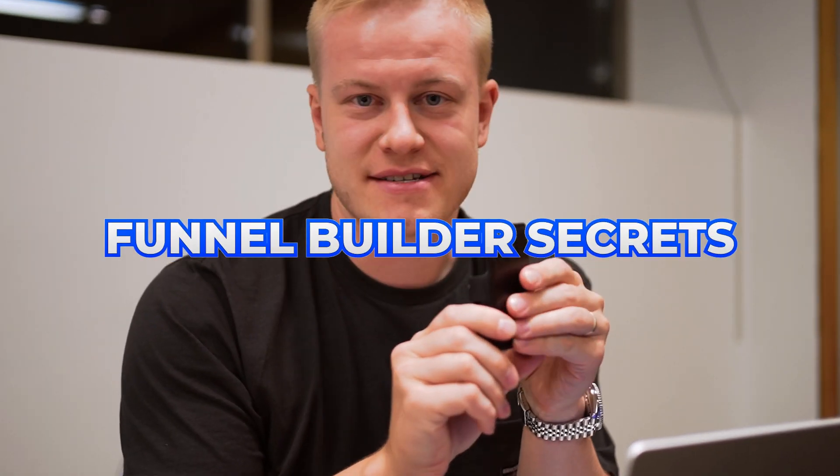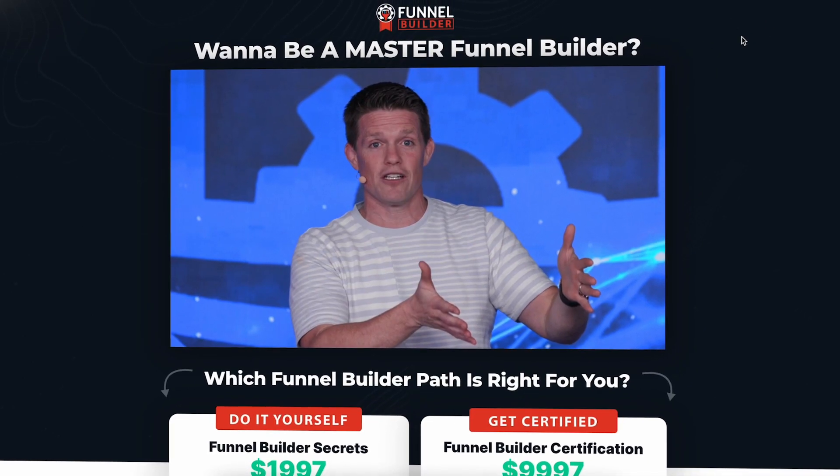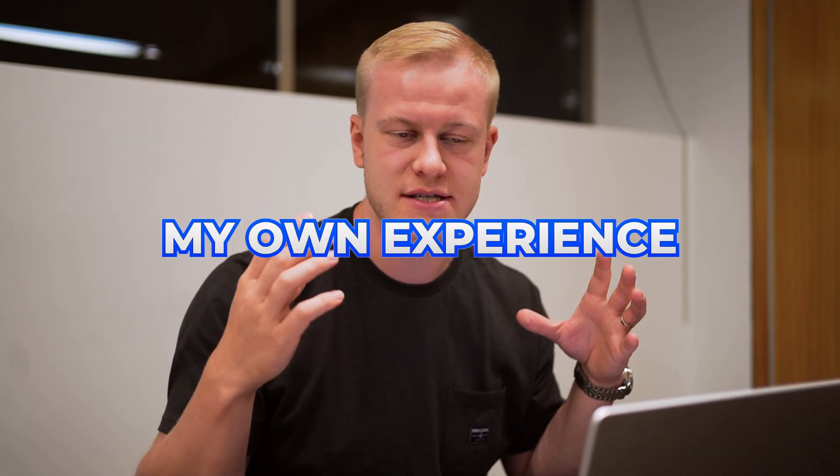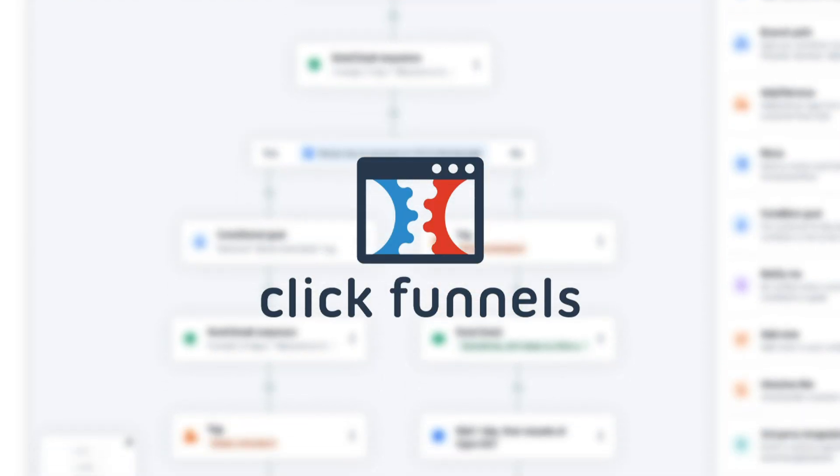I'm going to buy Funnel Builder Secrets by Russell Brunson and ClickFunnels, and then review it to see if it's actually any good. I'm looking at this through the lens of my own experience. My name is Ghost, and I've built over 500 funnels for clients like Conor Robins, Dean Graziosi, Russell Brunson, ClickFunnels, Dan Kennedy, and Robert Kiyosaki.